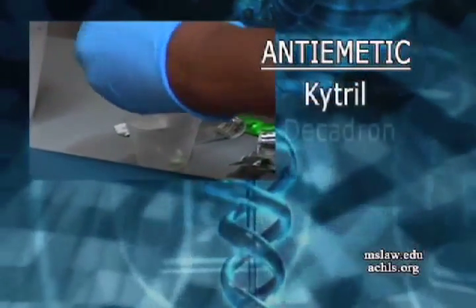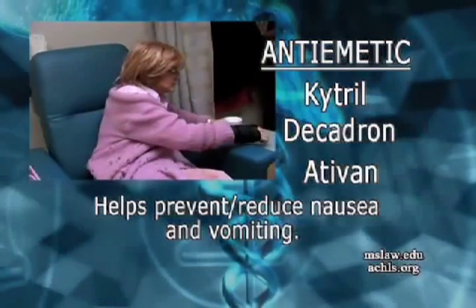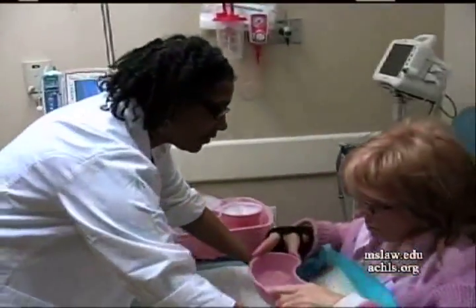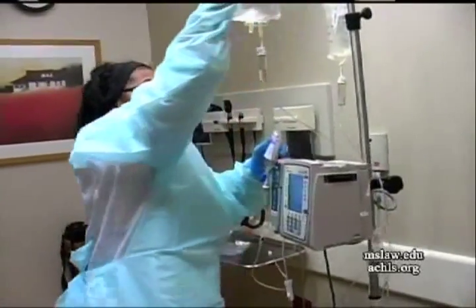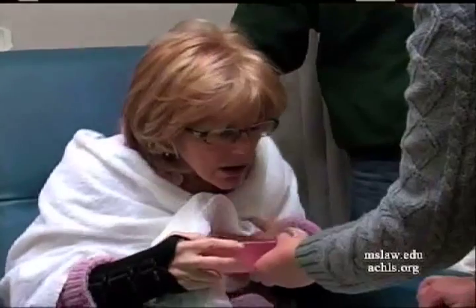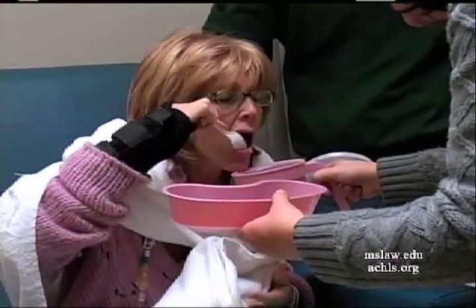About half an hour before the fluid is to end, I will come in and give you antiemetics — usually Zofran, Decadron, and Ativan — to prevent nausea during the chemo. About 15 minutes before the chemotherapy starts, I'll be giving you ice. You'll need to pack your mouth with ice 15 minutes before, during the melphalan — which runs about 15–20 minutes — and for about 15 minutes after. So altogether you're looking at about an hour and a half.